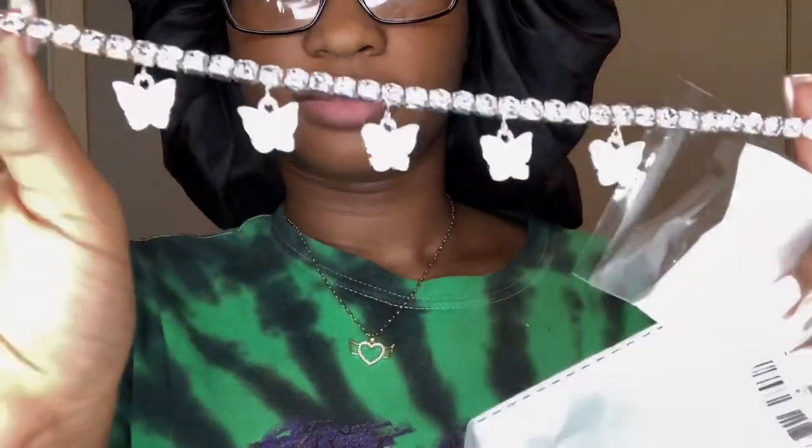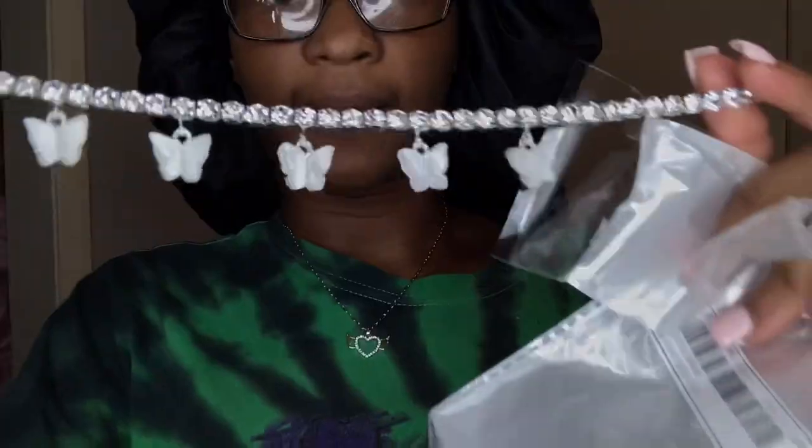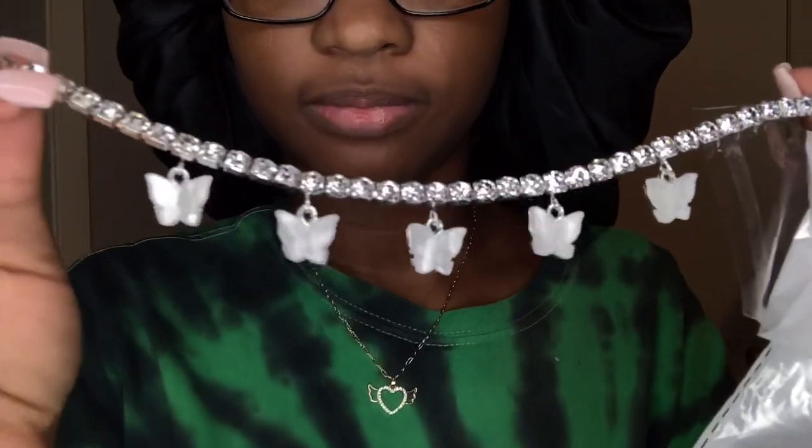This one has white butterflies. We have three more pieces of jewelry.